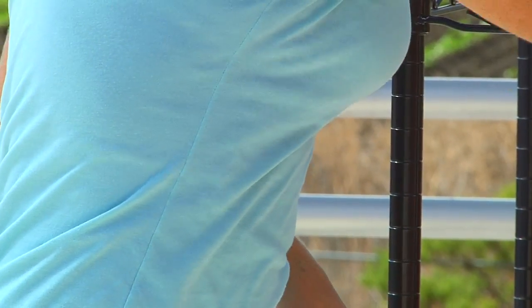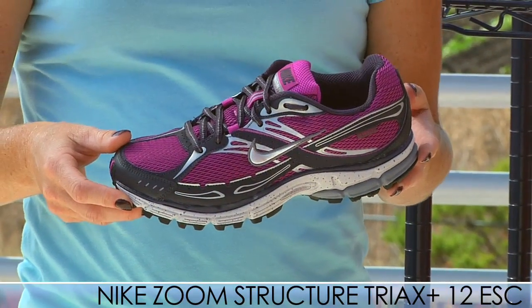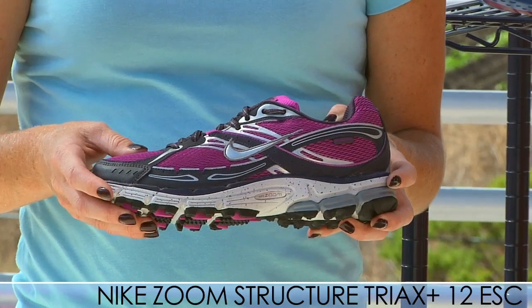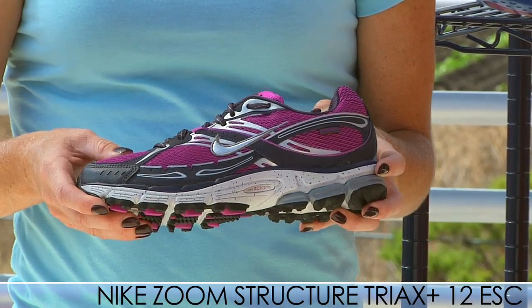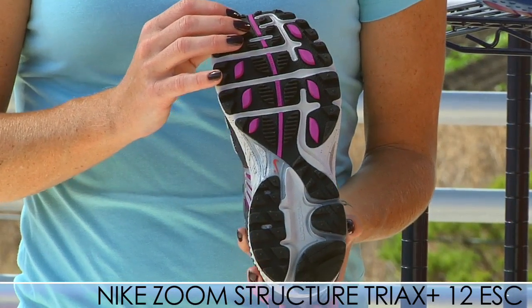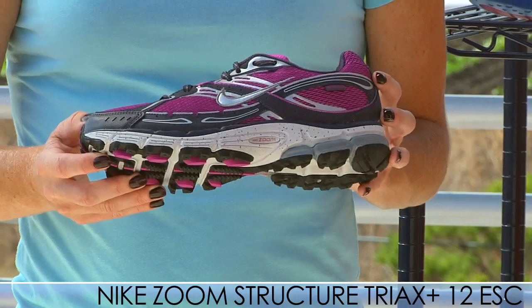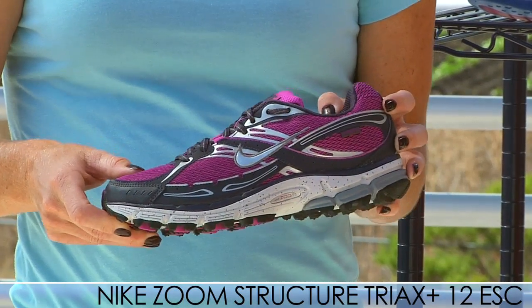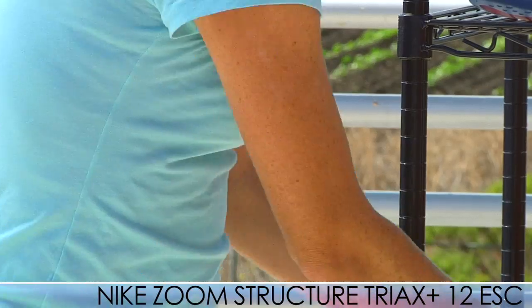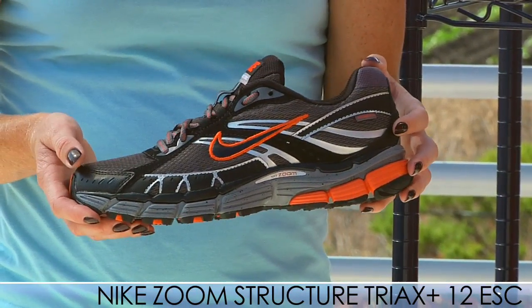We also have a couple of new shoes from Nike. We have the Nike Structure Tri-X ESC, short for escape. This has the same great fit and feel as the road version of the shoe, with added traction on the bottom for extra protection on the trails. It also has a stone shield to aid in that protection. If you like the Structure Tri-X road version and you're looking for a trail shoe, this would be the perfect one. We also have it available for men in a nice gray, black, and orange colorway.